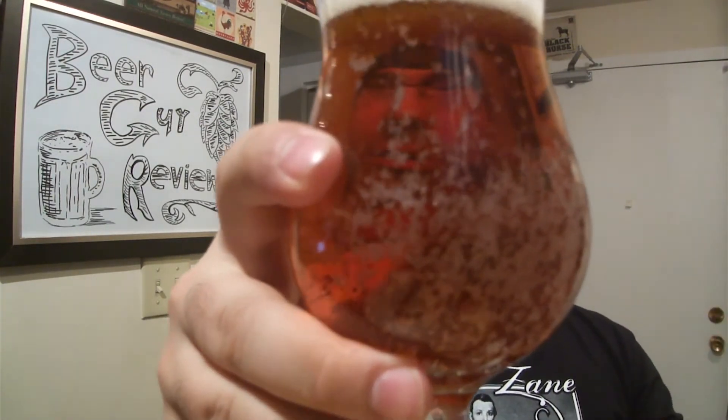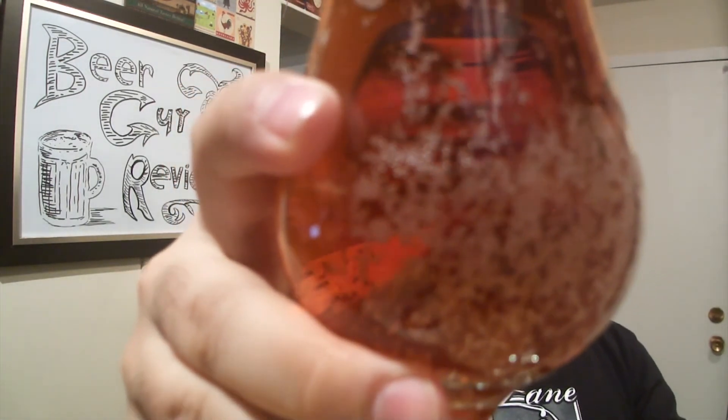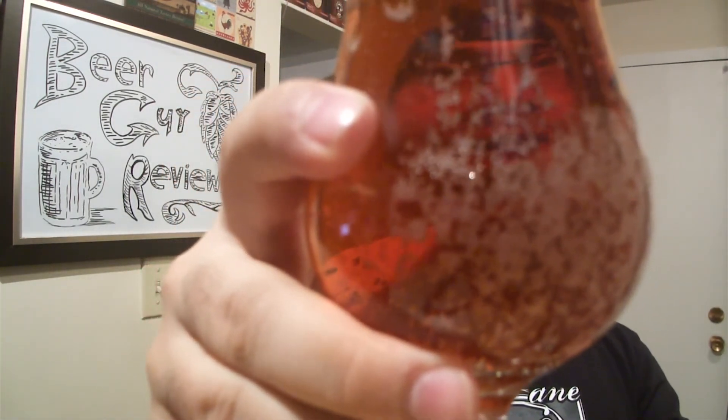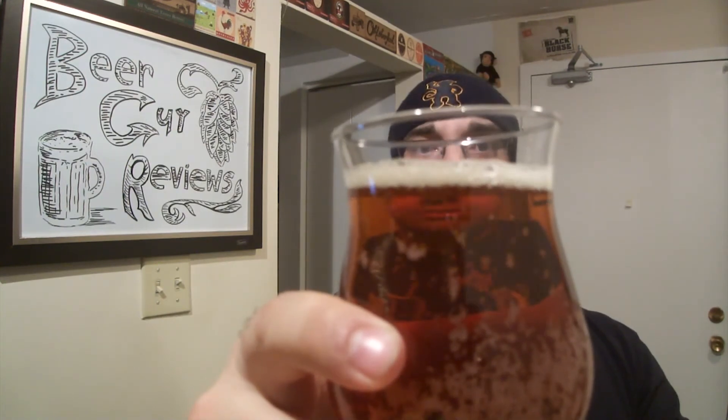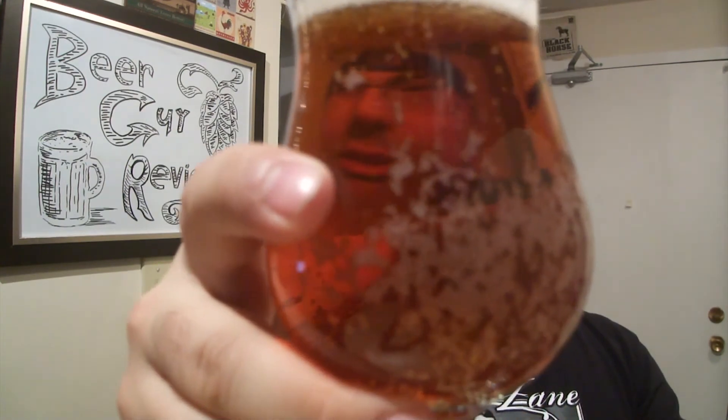Nice clear light orange-brown color, off-white head, just a little bit, lots of carbonation. Brown sugar, dark fruit, a bit of rum.